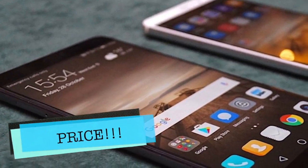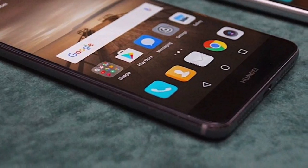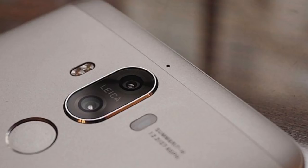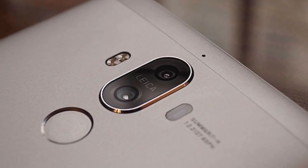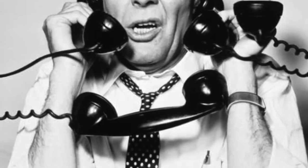Coming in at number one is the price. I apologize for my last video where I said the phone would be priced at less than $600, but it's not. It's actually costing $776 and it's coming to the US. This is a pretty high price point — I never thought it would cost so much, but it is what it is. Obviously in this price range you have a lot of other phones to choose from.